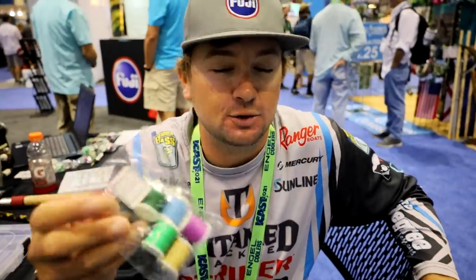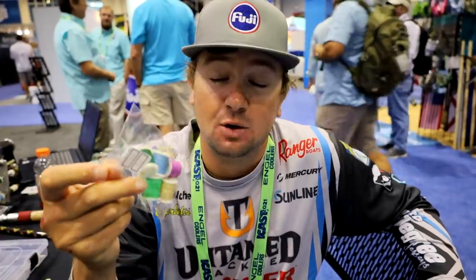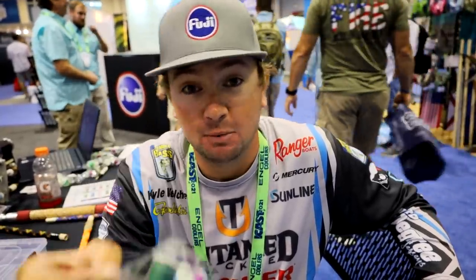For anybody here on Day 3 of ICAST, Fuji has some new thread colors over here. We've been giving out a couple of samples of the thread color, so come get some - though by Day 3 there probably won't be many left.